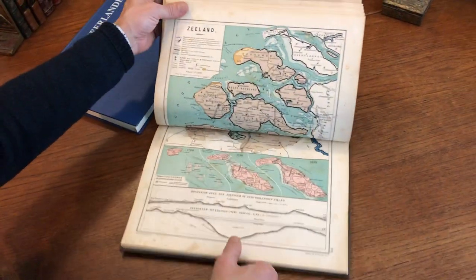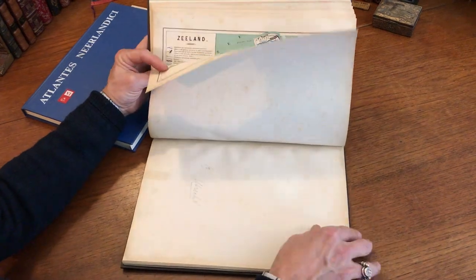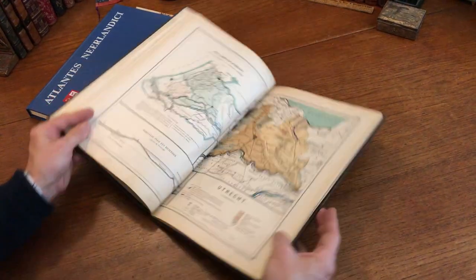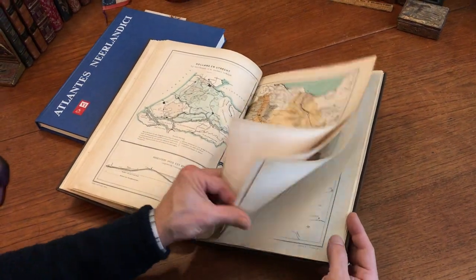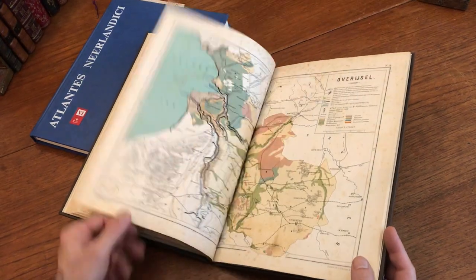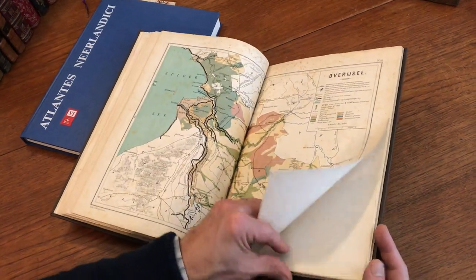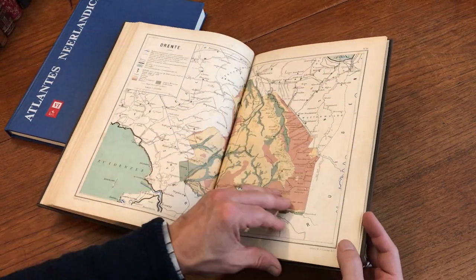And here's Zeeland — the islands of Zeeland. And here's Utrecht. And Friesland. And Overijssel. And Groningen. And Drenthe.